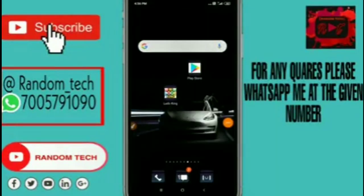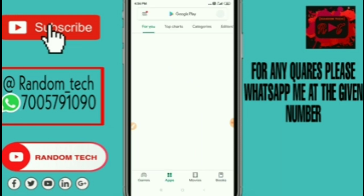Welcome to my phone screen. I have told you that to get a 50-person video conferencing call at one time, the first thing you have to do is go to the Google Play Store.